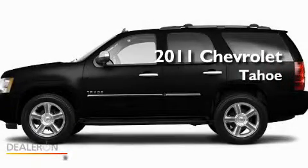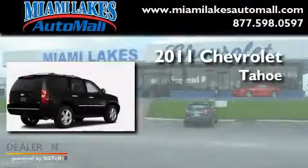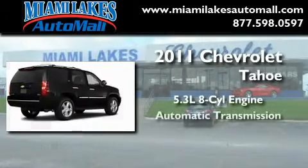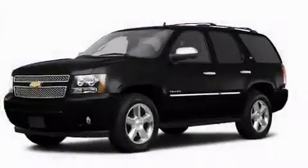This is a brand new 2011 Chevrolet Tahoe. It has a 5.3 liter 8-cylinder engine, an automatic transmission, and 4-wheel drive.